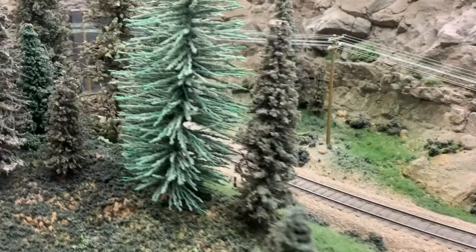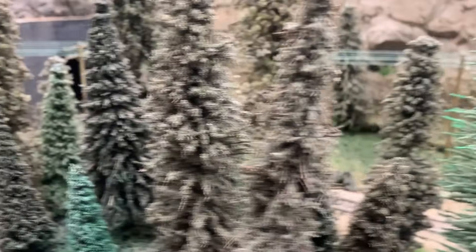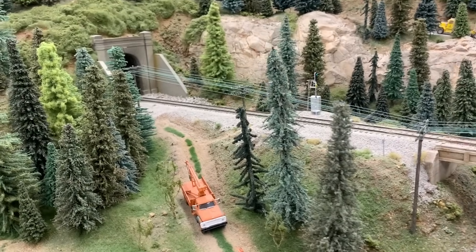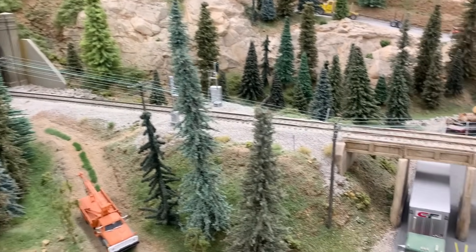From here on eastbound to the summit, it's a 2.6% grade with a lot of tight curves. Tim and his friends use manned helper operations to get these heavy trains over the hill. The tracks then duck into a tunnel and come out to one of my favorite scenes on the layout.